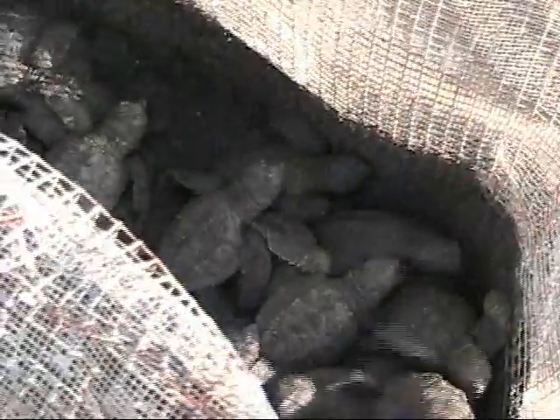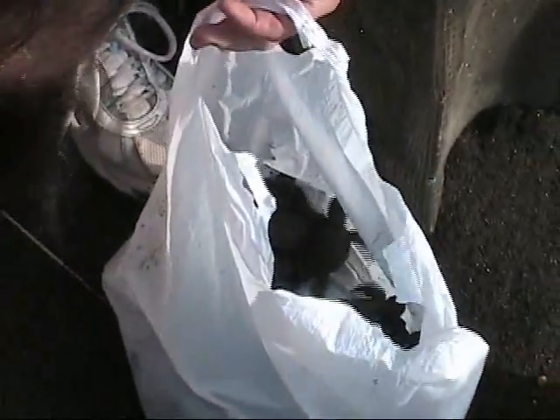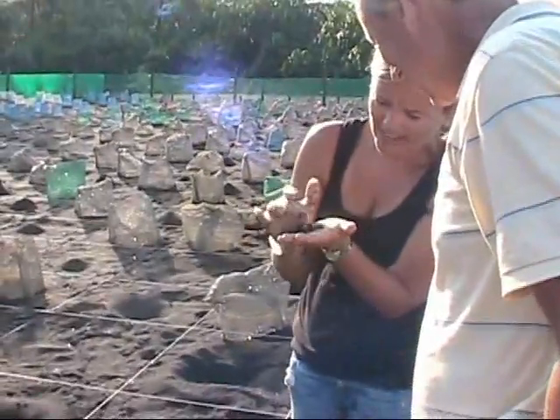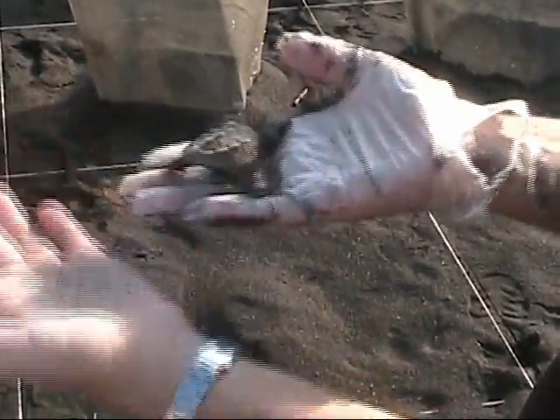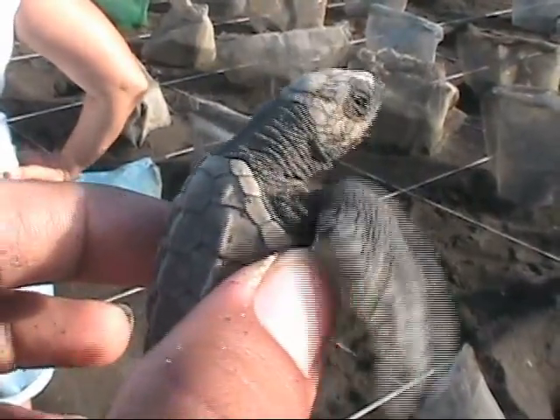Were we excited when, at the same time we were putting some eggs in, new baby turtles hatched! We carefully collected the new baby turtles and immediately took them down to the beach and released them into the sea.